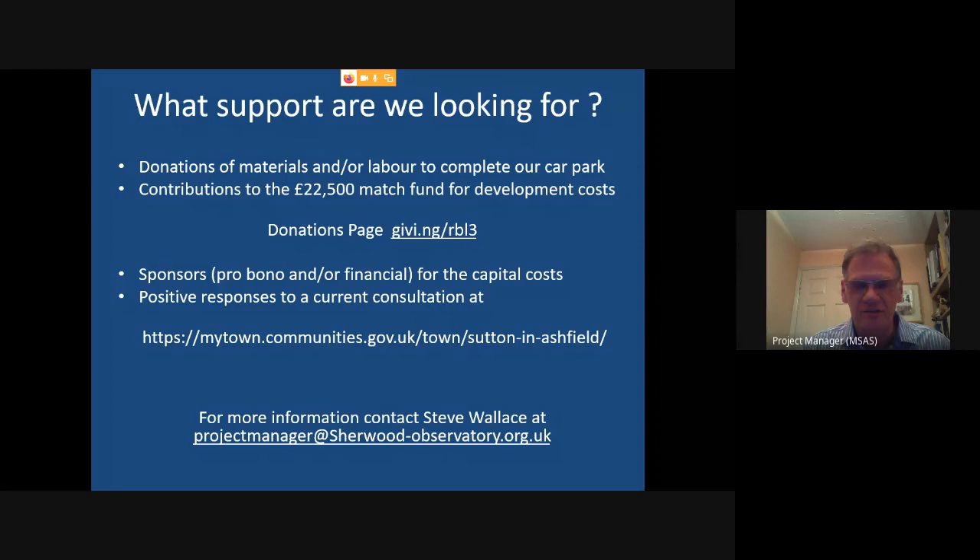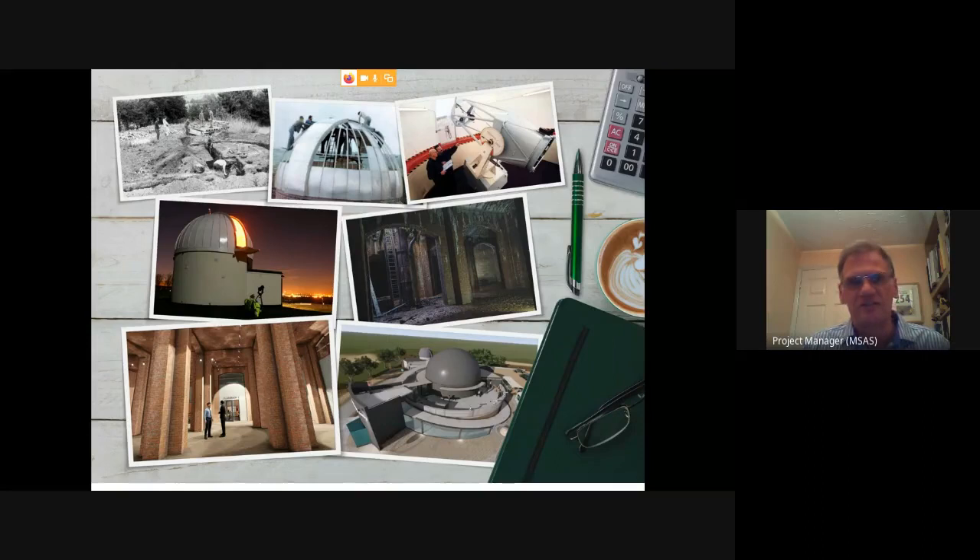If anyone wants more information, my email address is shown and you can contact me at any time. The final slide is a photo montage showing the original construction of the observatory, the observatory as it is today, and what we hope the site will look like once we finish this phase of development. This image accompanied a full-page article in Sky at Night magazine a couple of months ago, which should engender some more interest. That's the end of my presentation — thank you.